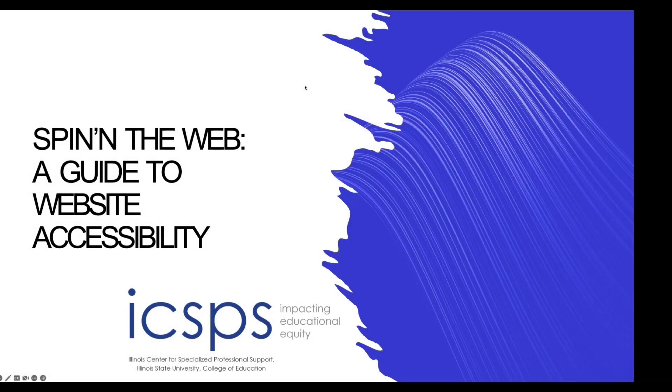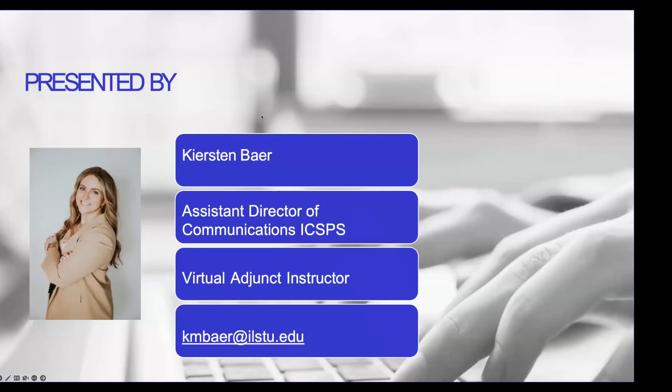Good morning, everyone. Thank you for joining us this morning. Like Brittany said, my name is Kirsten Bayer, and we're going to be going over a guide to website accessibility today. I'm the Assistant Director of Communications here at the Illinois Center for Specialized Professional Support. I also am an adjunct instructor at Richland Community College. I teach virtually since the pandemic, and I have also taught some sections in person or a hybrid component since the pandemic, so very well versed with the teaching side of everything that you are doing at your community colleges and having teachers be accessible in their virtual learning environments, which kind of translates into just the community colleges' overall accessibility for their websites.